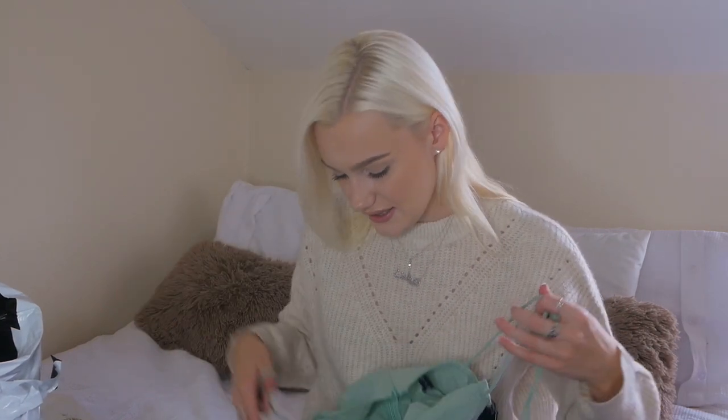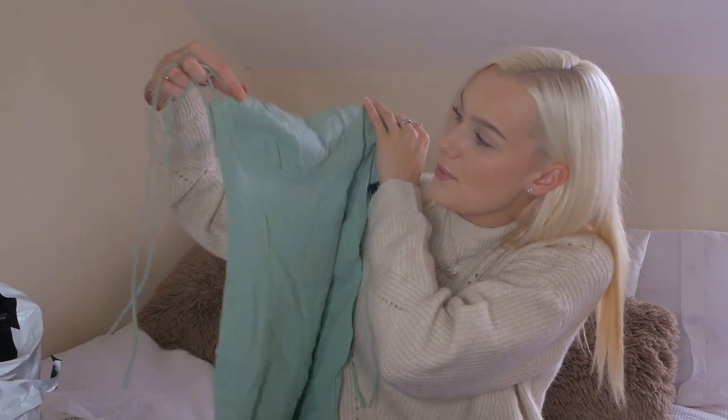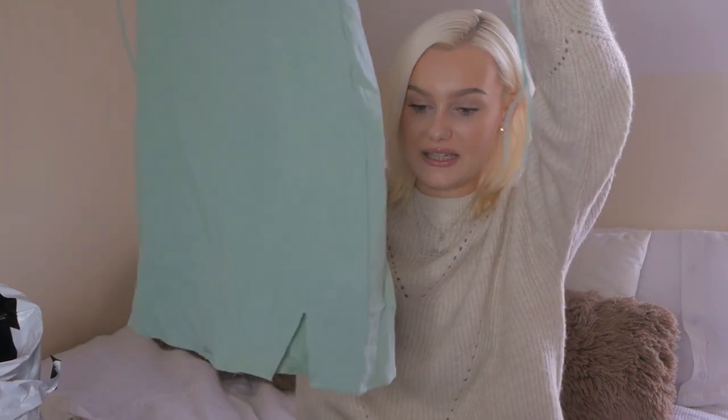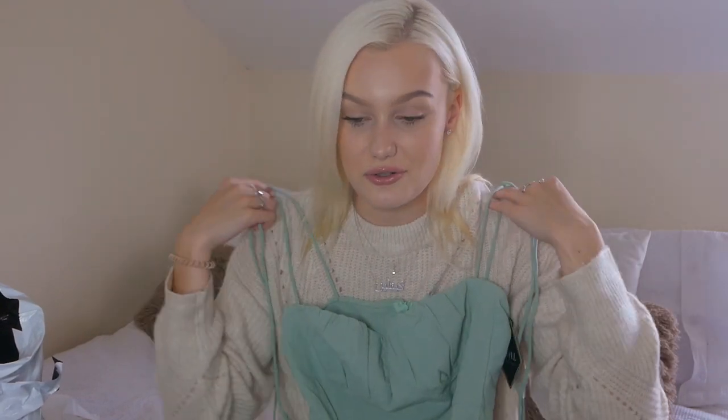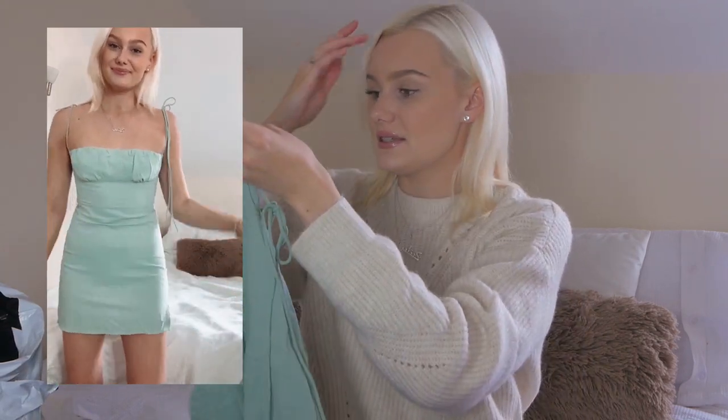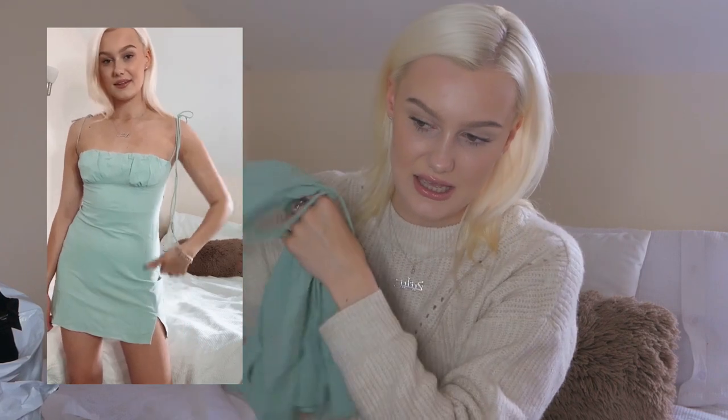This is possibly the other contender for my favourite item in this haul. I just love this colour - I think it's absolutely gorgeous on everyone. It's this little mini dress with ruched cut details at the top, a little slit in it, and you tie up the straps over your shoulders into little bows. It's just gorgeous. I got this again in a small and it's not tiny at all. I'm a size 8, probably veering on a 10 in UK sizing, and it fit me perfectly with a little bit of breathing space.